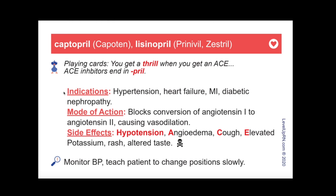Let's take a look at one of the medication cards so I can point out the key features. As you can see, the amount of information on each card is not overwhelming. For each drug class, we've included indications, mode of action, side effects, and key points regarding administration of the medication.